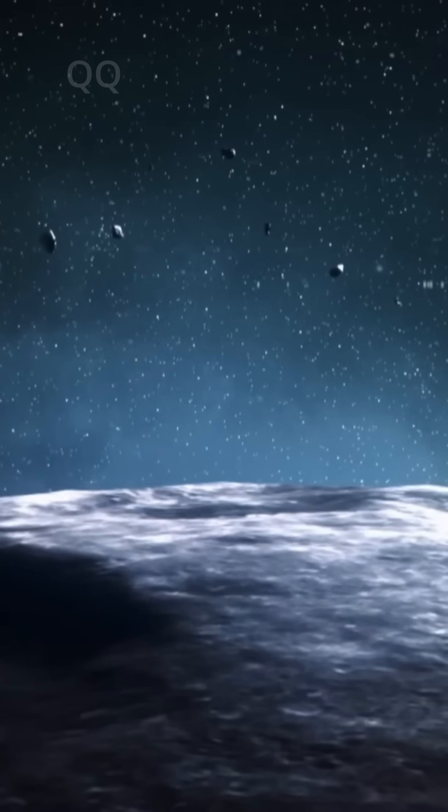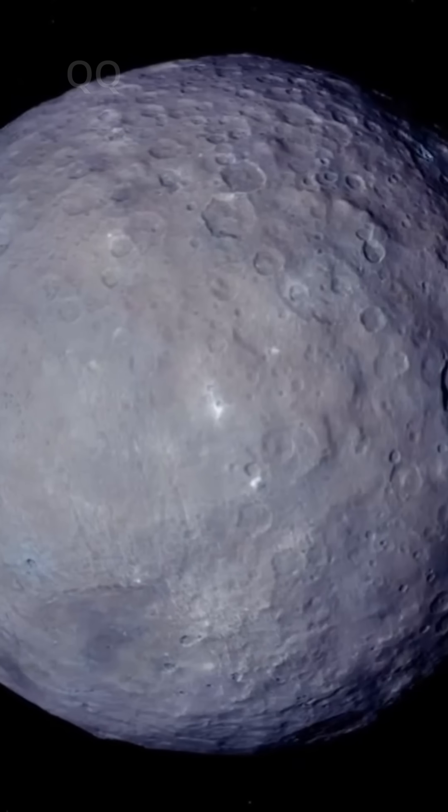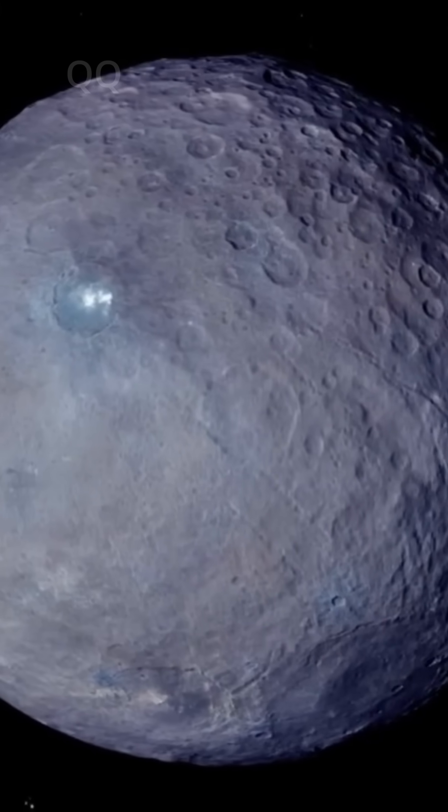Scientists believe that briny liquid water is still hidden underneath Ceres' crust, seeping through cracks and evaporating, leaving behind those glittering salt deposits. But here's the real mystery.